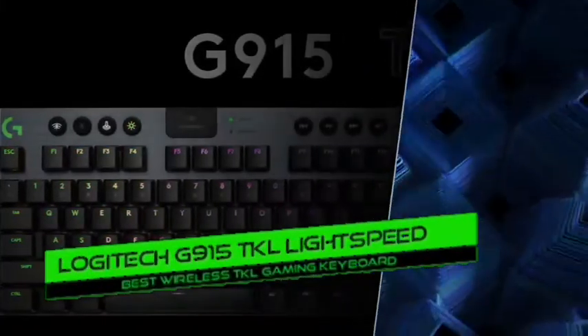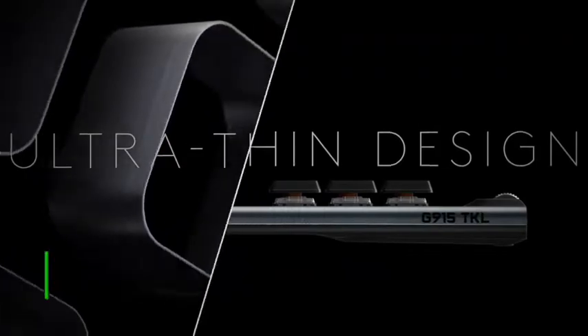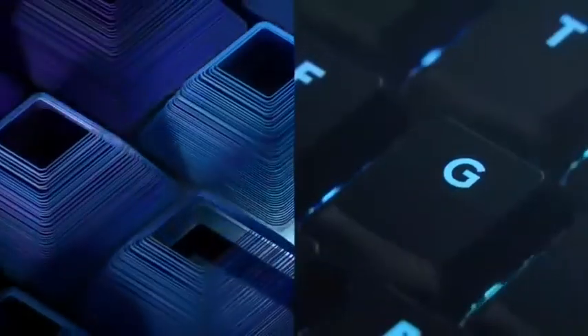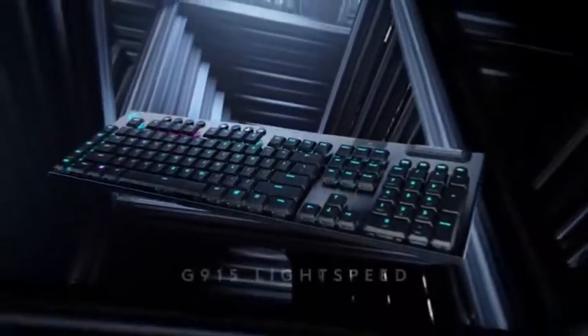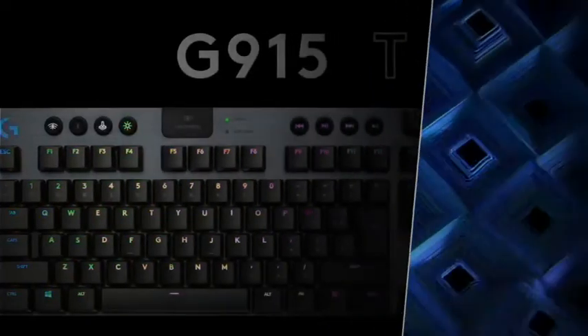Number 6: Logitech G915 TKL Lightspeed — best wireless TKL gaming keyboard. The Logitech G915 is a fantastic gaming keyboard. The low-profile switches are exceptionally sensitive and provide pleasant tactile feedback, and the keyboard has very low latency. The dedicated media controls let you manage your music without minimizing your game, and the dedicated macro buttons are a nice touch. The full RGB backlighting is also an advantage. Pros: very low latency, sensitive low-profile switches, fully configurable RGB, macro shortcuts. Cons: no wrist rest included.